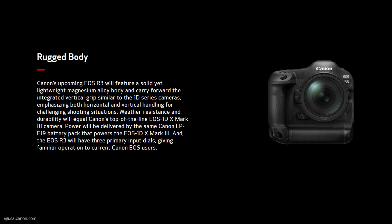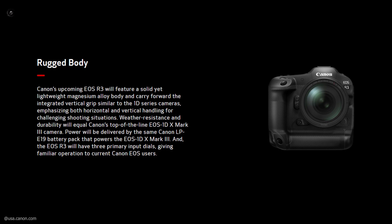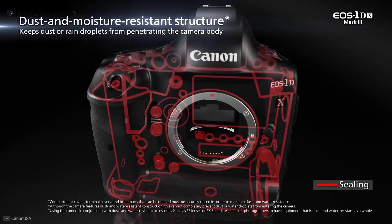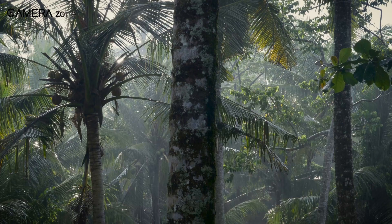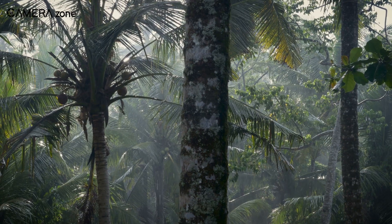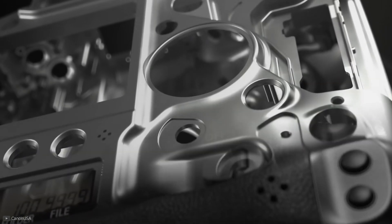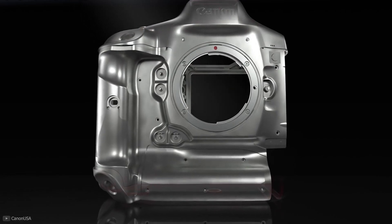The R3's weather-sealed construction resists dust and water, similar to what we've seen in the EOS 1D series, so you can capture a football match or shoot in the wilderness even if it rains. Additionally, its magnesium alloy body ensures the ruggedness and longevity of this camera.